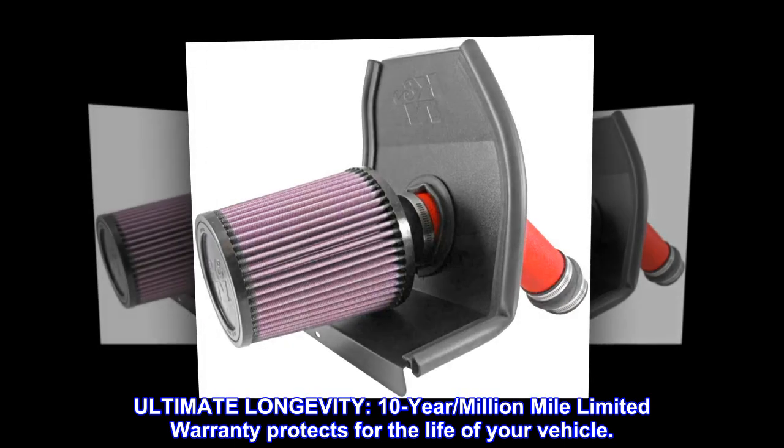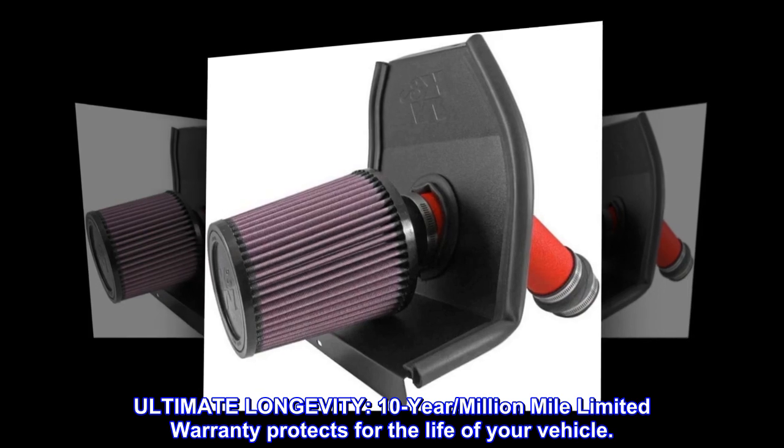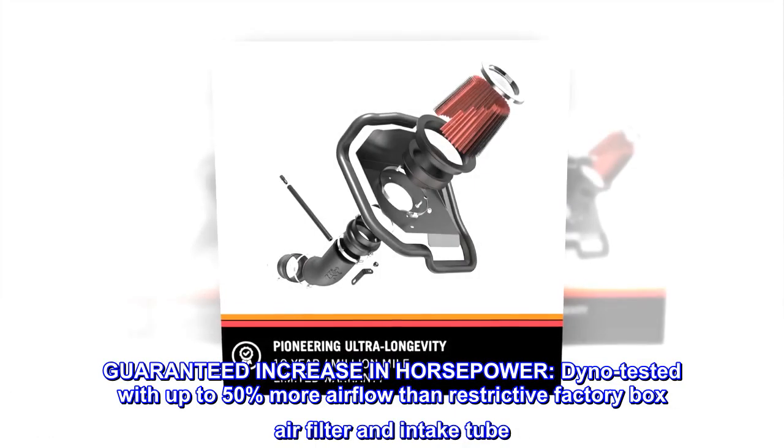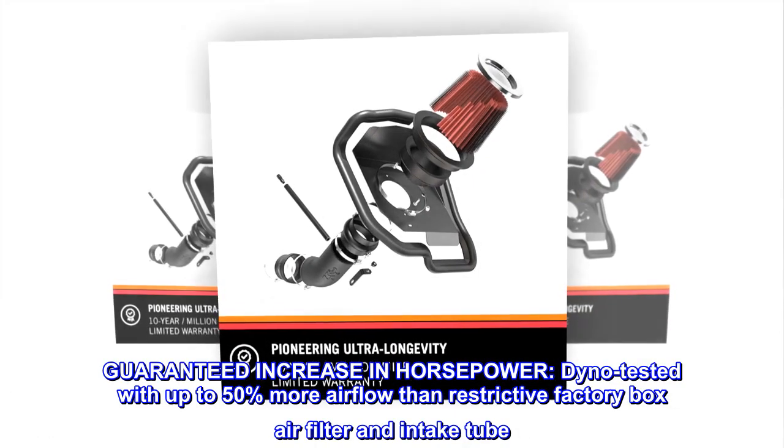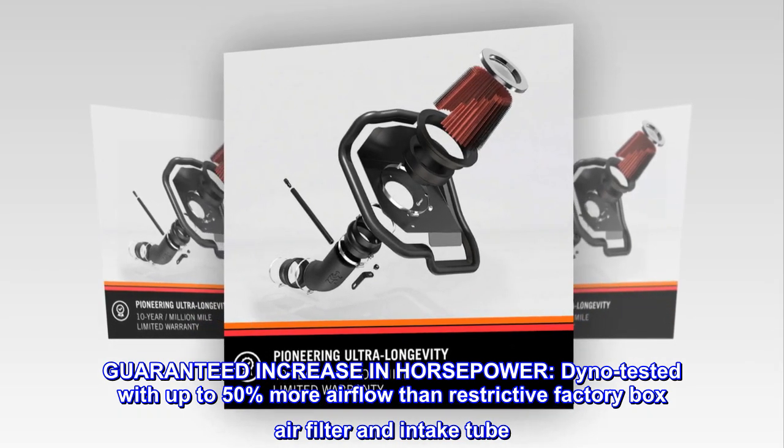Ultimate longevity. 10-year, million-mile limited warranty protects for the life of your vehicle. Guaranteed increase in horsepower. Dyno tested with up to 50% more airflow than restrictive factory box air filter and intake tube.